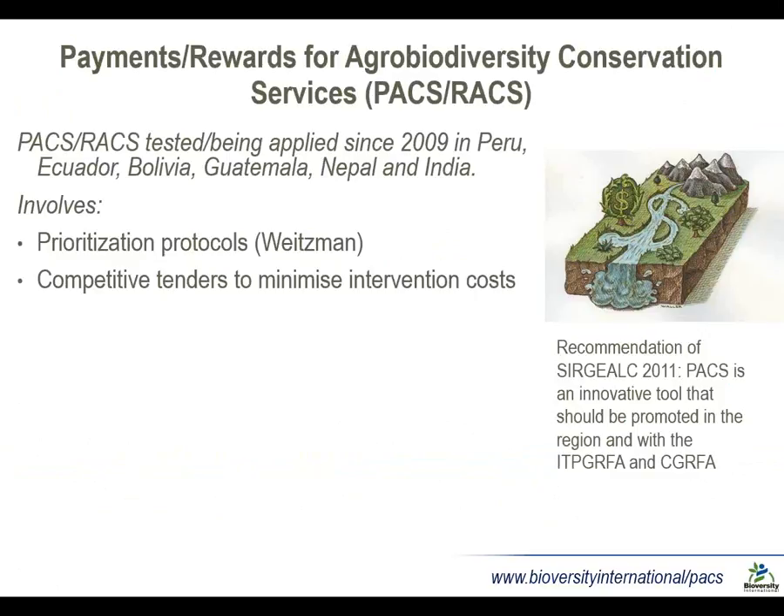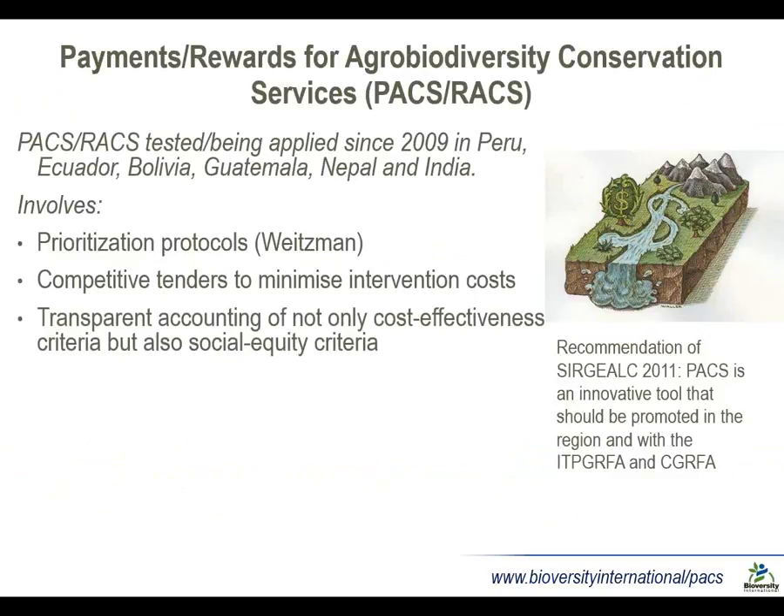We use competitive tenders to minimize intervention costs — I'll come back to that point in a little bit. There's also an ability to select communities into your conservation program based on social equity criteria, so not only minimizing costs, but also perhaps involving poorer farmers, younger farmers, or female farmers.